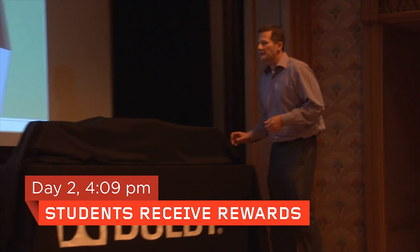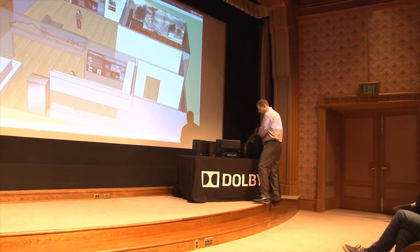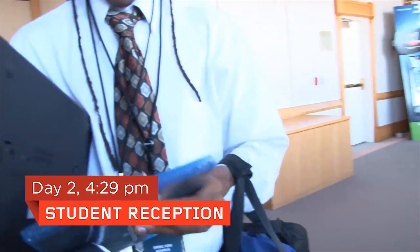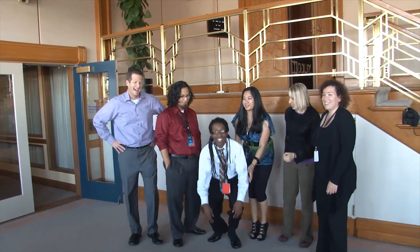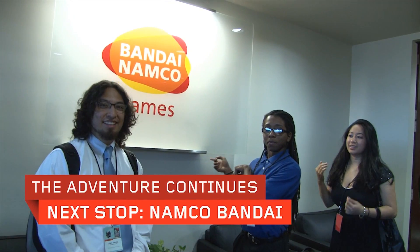As our way of saying thank you, we want to give you guys a parting gift — a nice little home theater system. We ended on a good note at Dolby. I hope they were impressed with what we had to say. It was really awesome. You guys took care of us really well. Thank you so much.